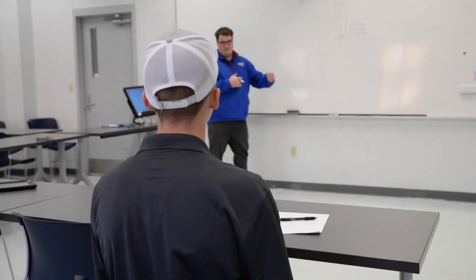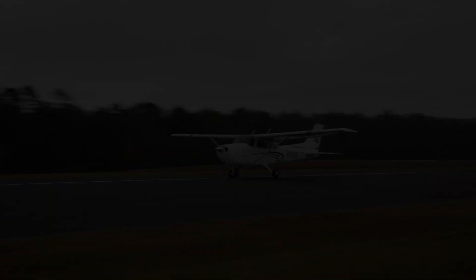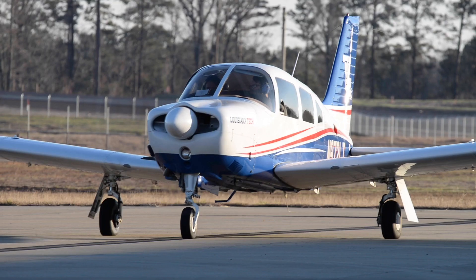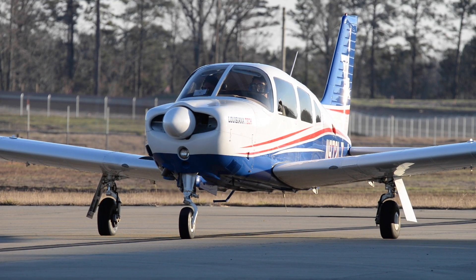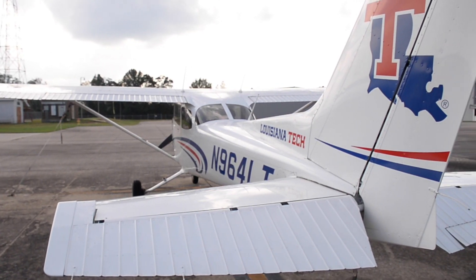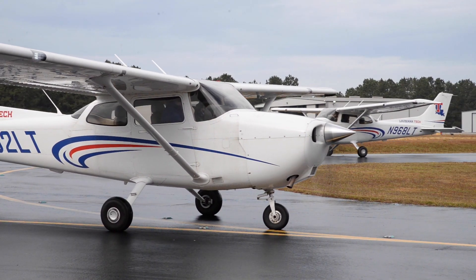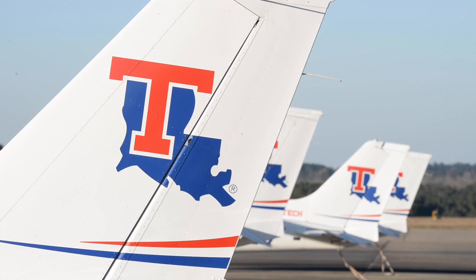The FAA routinely inspects our aircraft, our personnel, and our record-keeping, as well as our facilities, and we think those two things combined make for a good level of flight safety. We have graduates in every major and regional airline as well as most branches of government and all branches of the United States Armed Forces.